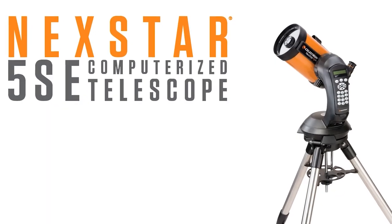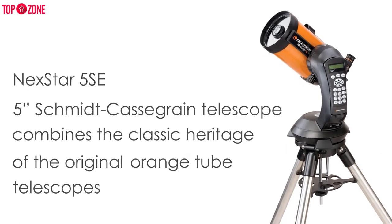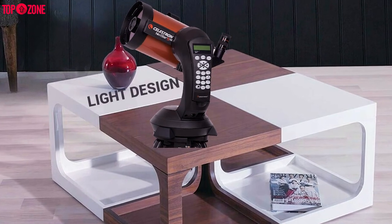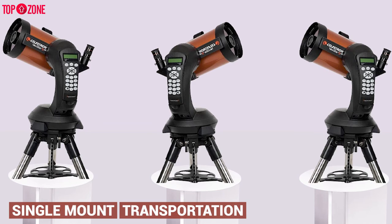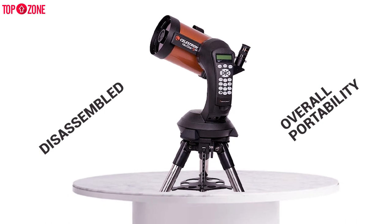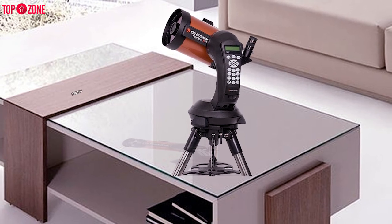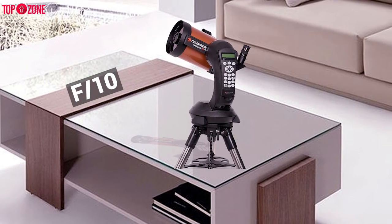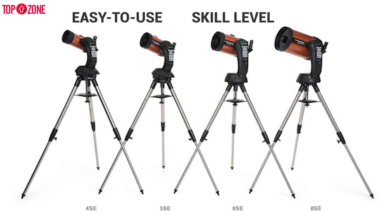The Celestron NexStar 5 SE is a highly reliable, affordable, and travel-friendly telescope which oozes accessibility and versatility from its classic orange Celestron optical tube. This telescope has a small, light design which makes it easy to set up and transport. The 5 SE comes with a single mount which makes transportation a lot easier, and it can be disassembled into smaller parts which adds to its overall portability. It has a 125mm aperture lens with a focal length of 1250mm, which means it has a pretty narrow focal ratio of f/10. The Celestron NexStar 5 SE is an easy-to-use computerized telescope, regardless of your skill level.